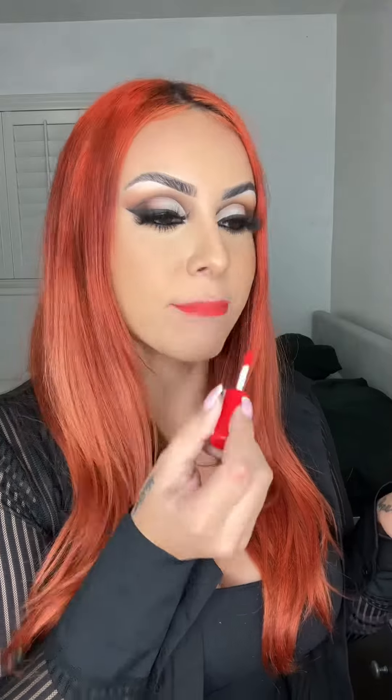This one is called Icing on Top. That's interesting — I wonder who chooses these names. All right, here we go, no lip liner, no nothing. I'm speechless. It feels really smooth, it doesn't feel too heavy or too cakey. It feels really nice actually.